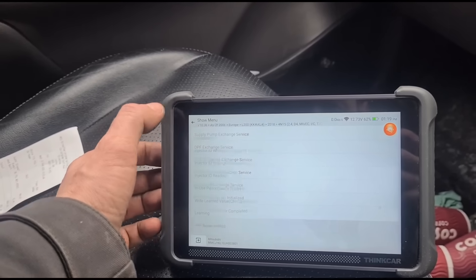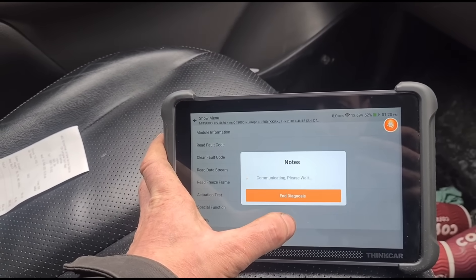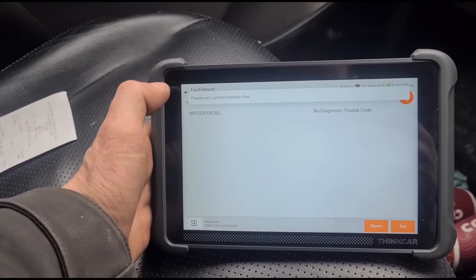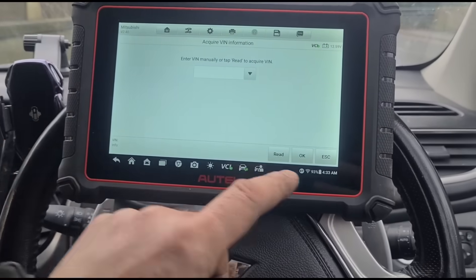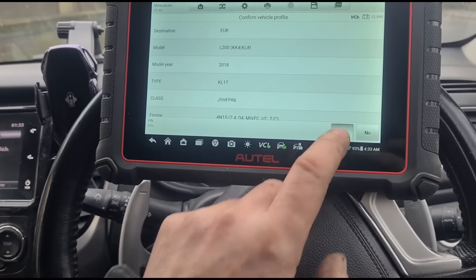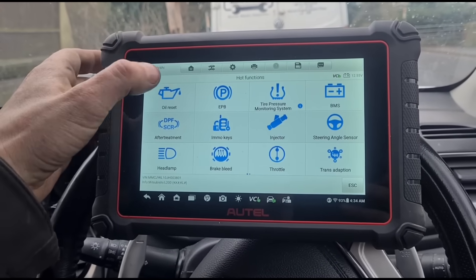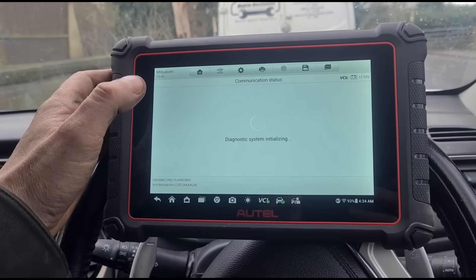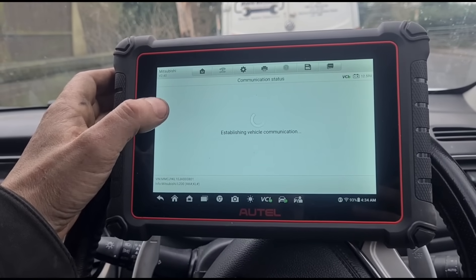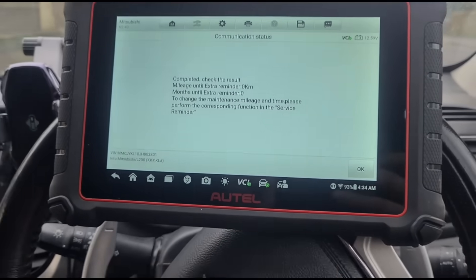That hasn't worked either. DPF pressure sensor — nope, doesn't want to do that either. Let's go back and see if we can clear the fault code — sometimes even though it says it hasn't reset, it has. We've switched to a different diagnostic machine. It's always good to have two different brands because each brand will work better on certain models. Let's look in hot functions first — oil reset, auto oil reset. A lot of these aren't really compatible with auto resets, but let's try. It says it's done.